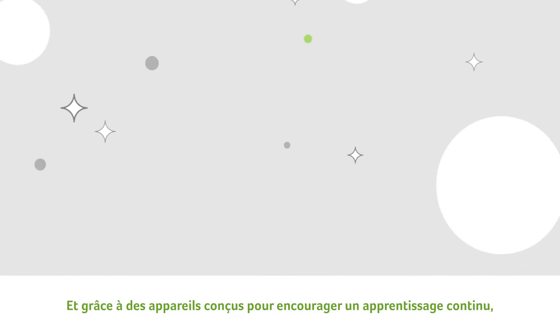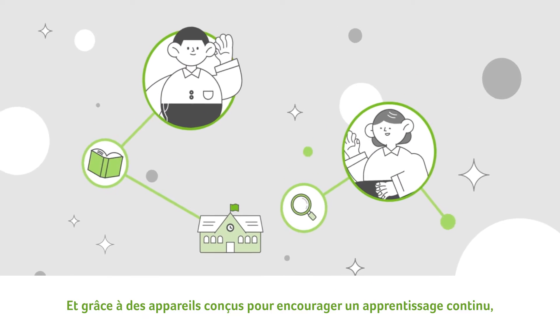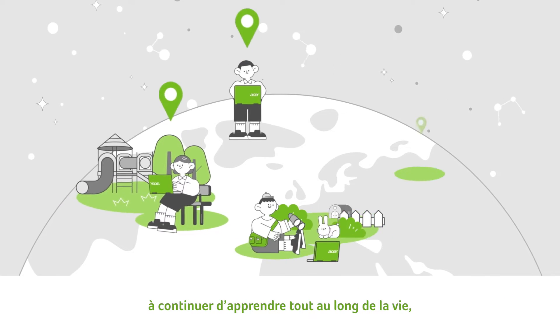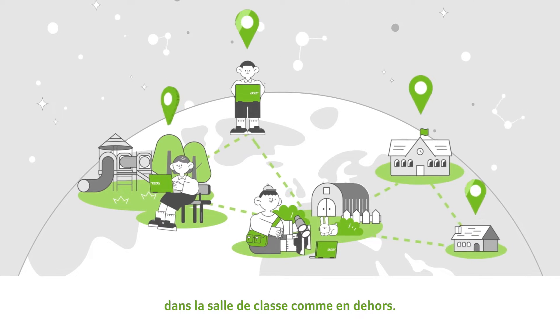And with devices that are designed to inspire continuous learning, Acer for Education is enabling students to become lifelong learners, both in and outside the classroom.